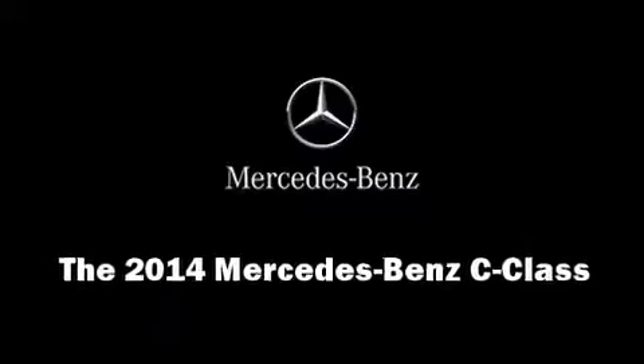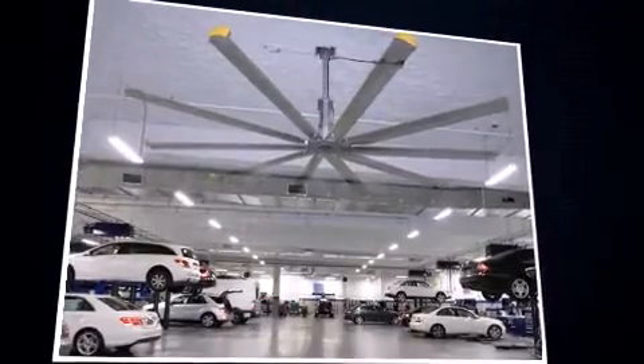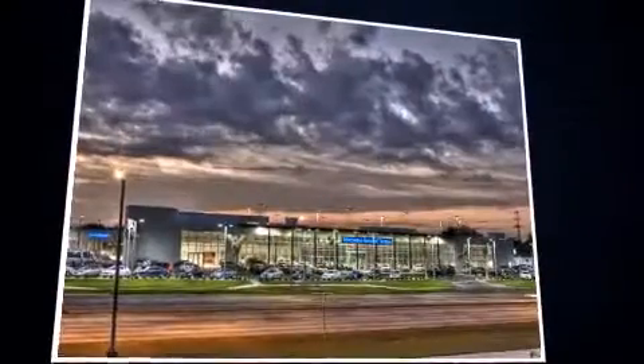Introducing the 2014 Mercedes-Benz C-Class. It features an automatic transmission, rear-wheel drive, and a 1.8-liter four-cylinder engine. A turbocharger further enhances performance while also preserving fuel economy.